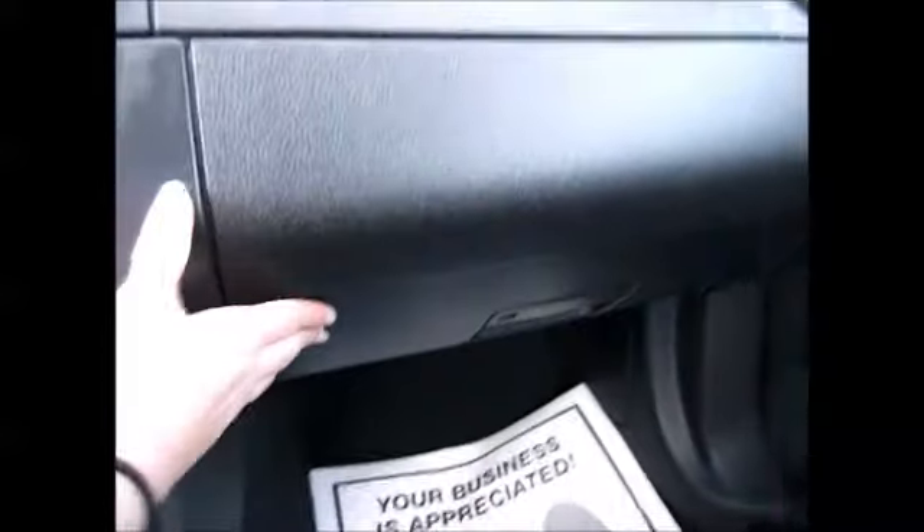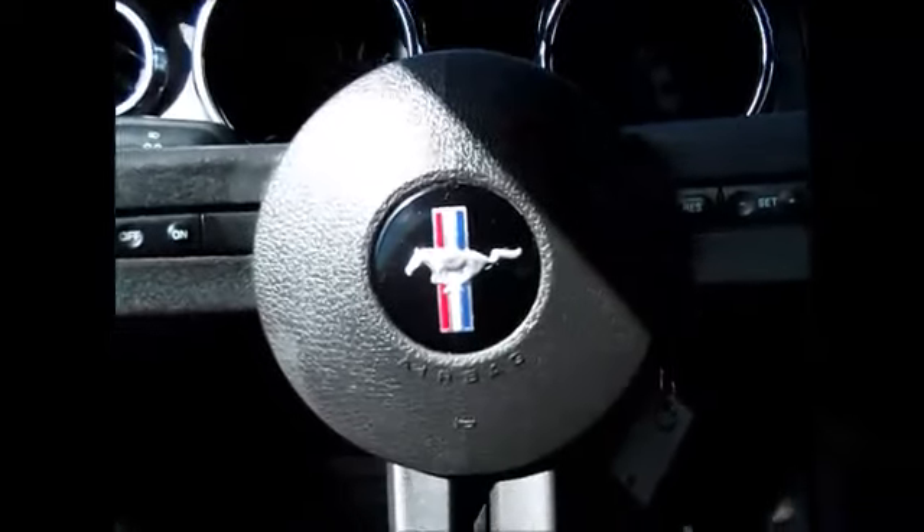Decent sized glove compartment and overhead light. Thank you so much for watching and have a great day.